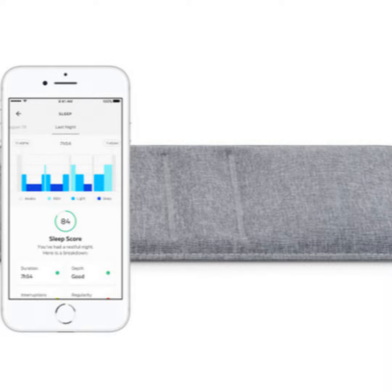The third signal, which is for me the most incredible, is the heart activity. Each time your heart beats, you have a mechanical wave that propels through your body and through the mattress. We can clearly see the heart activity from that place. Those three signals are what we use to compute metrics: heart rate during the night, sleep stages, and so on.